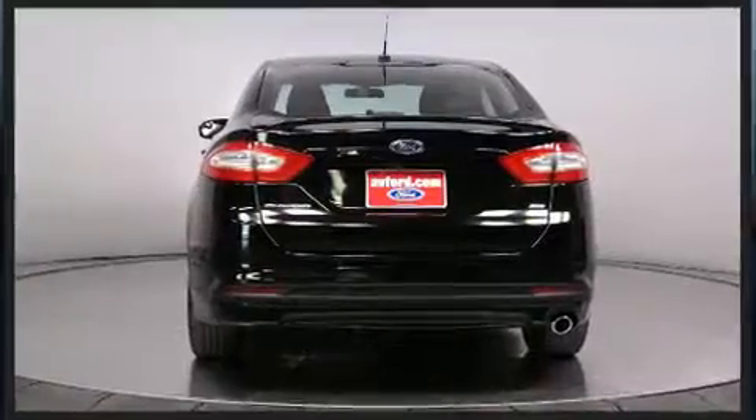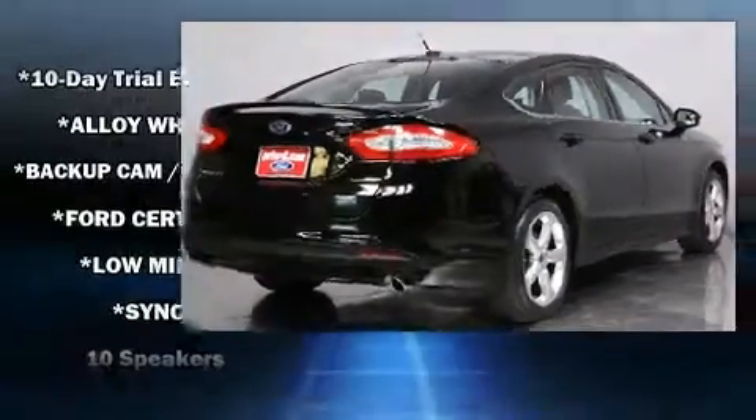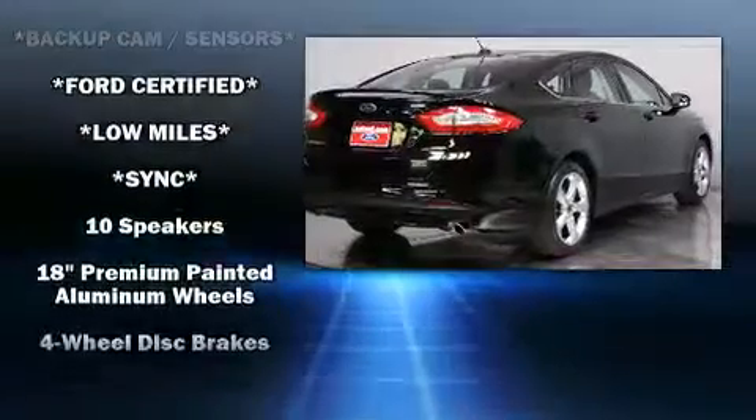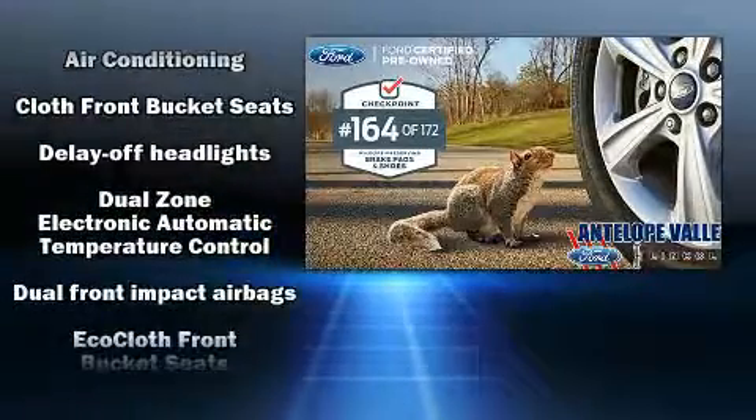Ford infused the interior with top-shelf amenities such as front and rear reading lights, one-touch window functionality, an outside temperature display, fully automatic headlights, heated door mirrors, and much more.